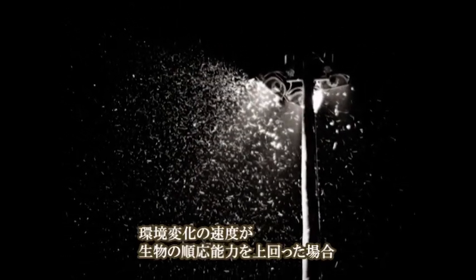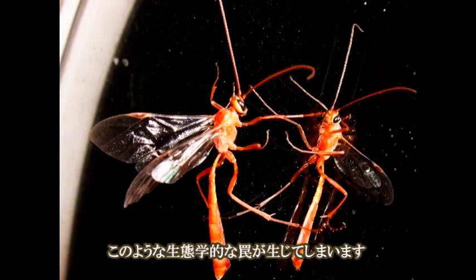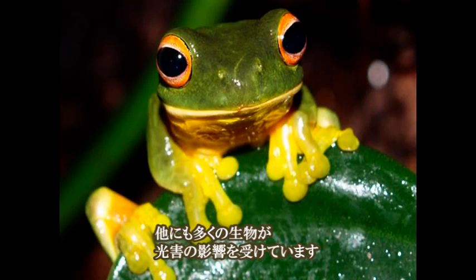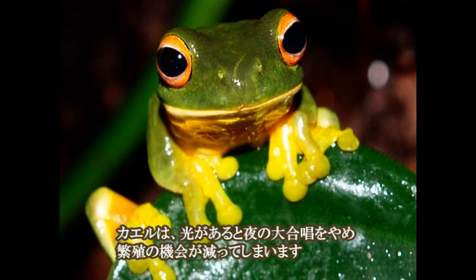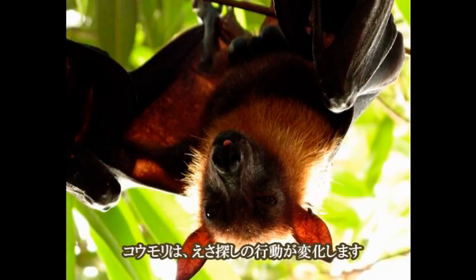This ecological trap occurs when an environment has changed faster than the animal life can adapt to it. Many other animals are affected by light pollution too. Frogs, when exposed to light at night, reduce their mating calls, limiting their reproductive potential. Bats change their feeding behavior.